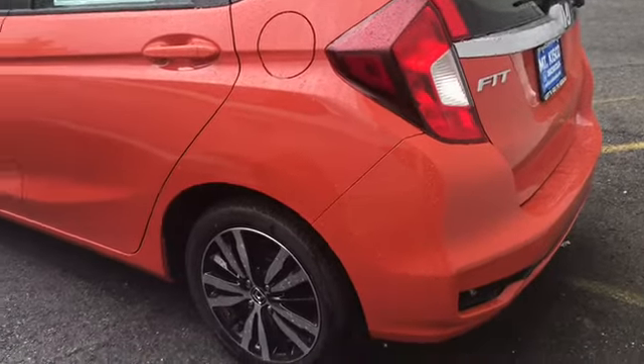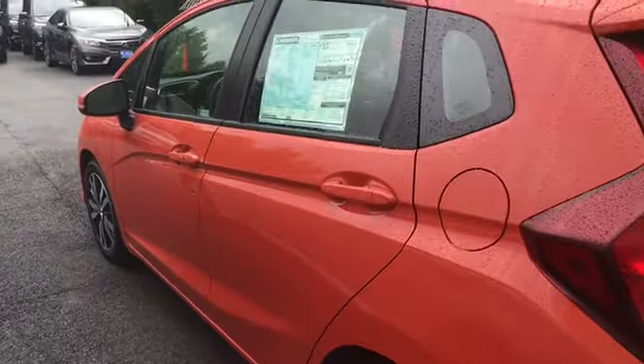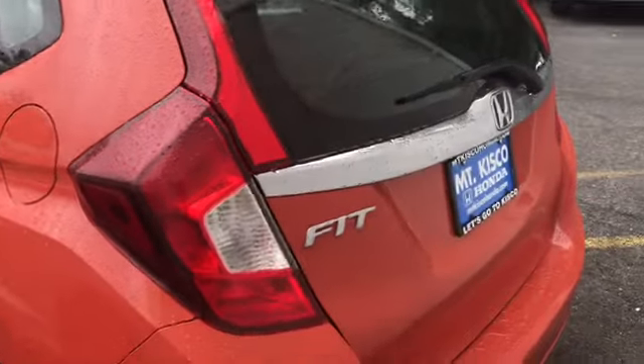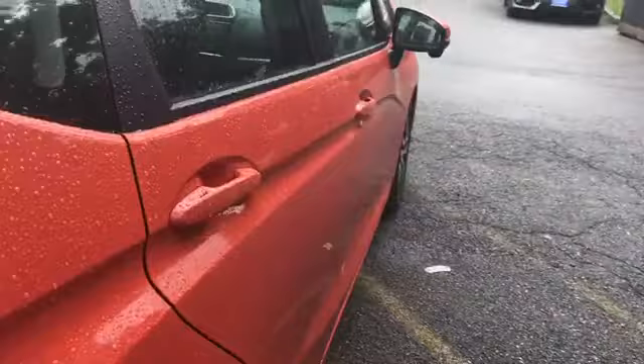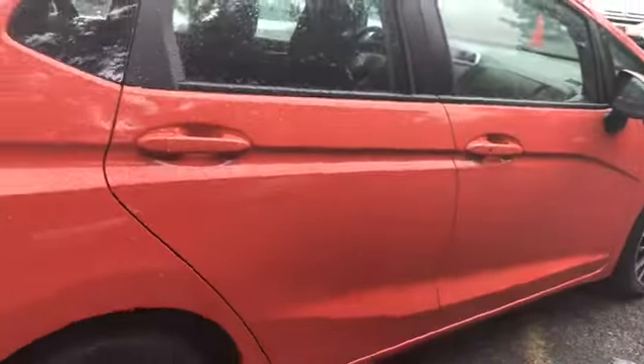Hello Mary, my name is Sebastian and I'm here to show you the 2018 Honda Fit EX. This vehicle comes equipped with a 1.5 four-cylinder engine with 128 horsepower.